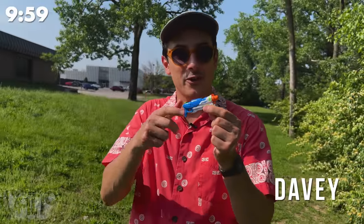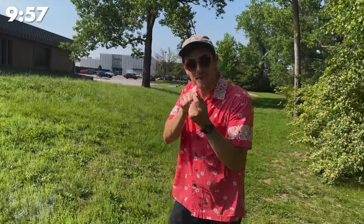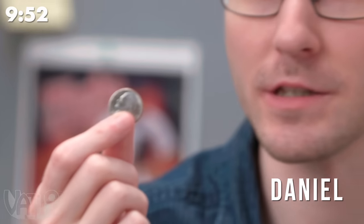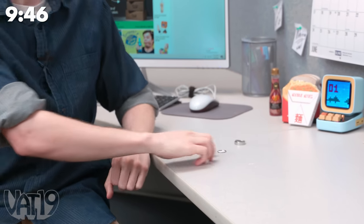This tiny super soaker can spray water over 10 feet. This may look like an ordinary nickel, and it is, but it's also a hiding place for your secrets.